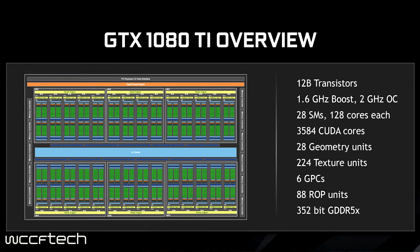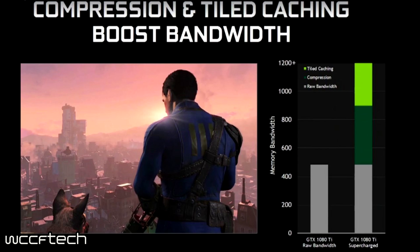Along with this new bit rate, we also see a new compression and tile caching boost. This tile caching and compression can theoretically boost bandwidth from just under 500 gigabits per second up to 1,200 gigabits per second. The actual implications of that in games are yet to be seen — we'll see that once the card hits the market and people get their hands on it.